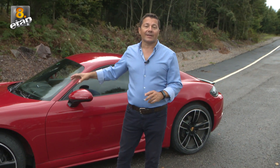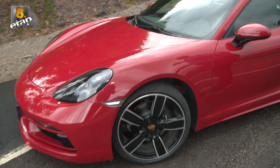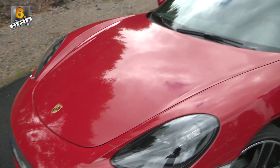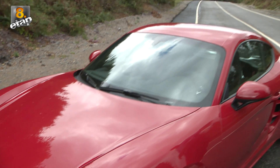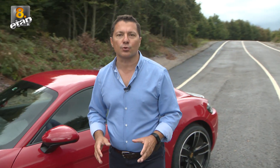Ortadaki motor ne sağlıyor? Motorun ortada olması çok iyi bir ağırlık transferi, çok iyi bir ağırlık merkezi ve çok iyi bir ağırlık dağılımı sağlıyor. Yere yakın yapısıyla ve ortaya konumlandırılmış motoruyla virajlarda adeta kayar gibi gidiyorsunuz.